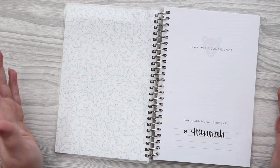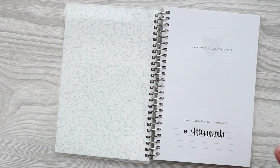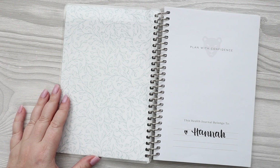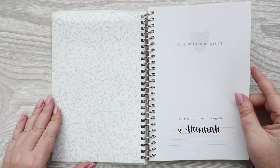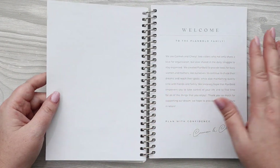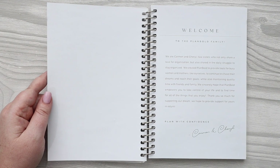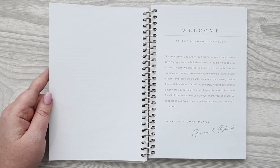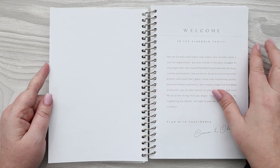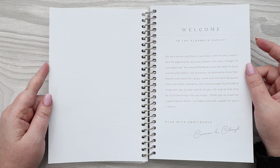This journal is the ultimate tool to help you track your progress, stay motivated, and reach your wellness goals. I'm excited to use it in my weight loss journey going forward. It starts off with a cover page and a welcome from the Plan Bold family. The owners Carmen and Cheryl are the sweetest — they're sisters who share a love for planners and all things organization, and they've started sharing that with us through this company.